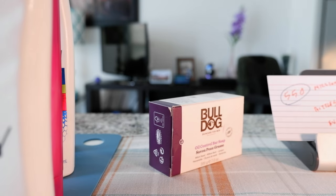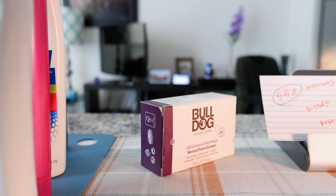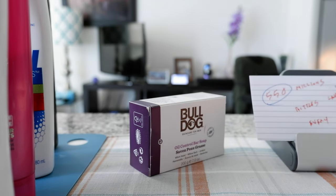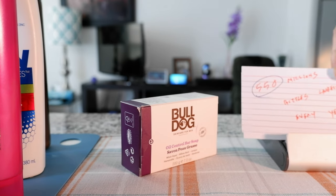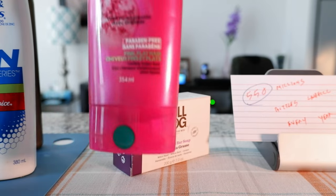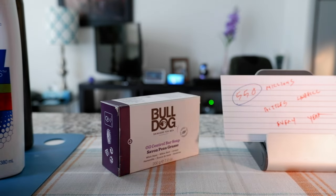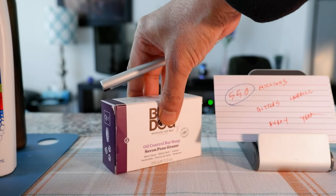I gathered some information about this and found out that every year we have about 550 million bottles going to the landfill. I have that information right here — so imagine 550 million of these every year being put into the landfill. We can reduce that waste just by doing a simple thing such as using a shampoo bar or a bar soap instead of body wash.